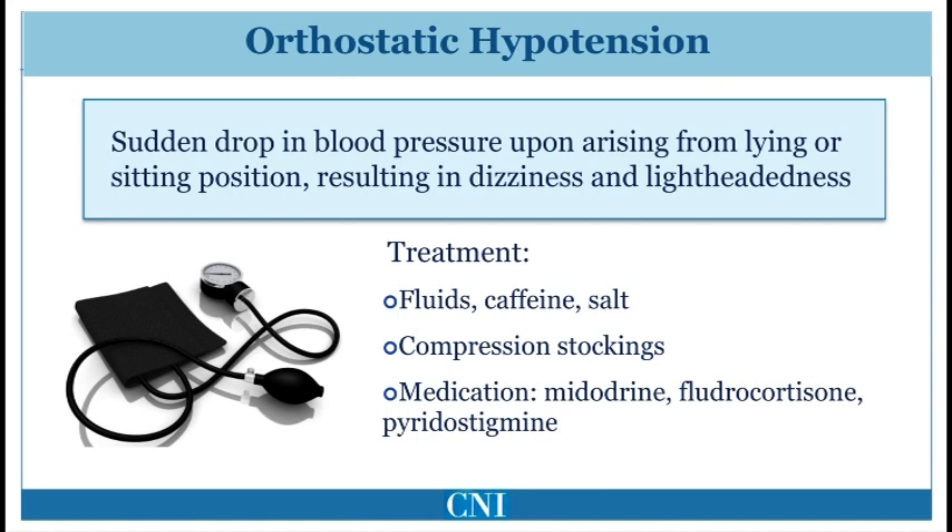In order to improve this symptom, we usually first reduce antihypertensive blood pressure medication and then implement certain non-pharmacological therapies including fluid intake, taking salt tablets, increasing caffeine intake, and wearing compression hose. If these measures do not improve the symptoms of lightheadedness adequately, the medications midodrine, fludrocortisone, and pyridostigmine may be used to increase blood pressure.